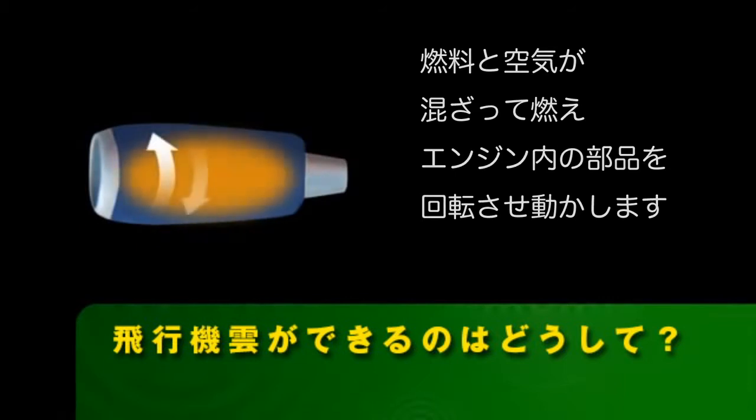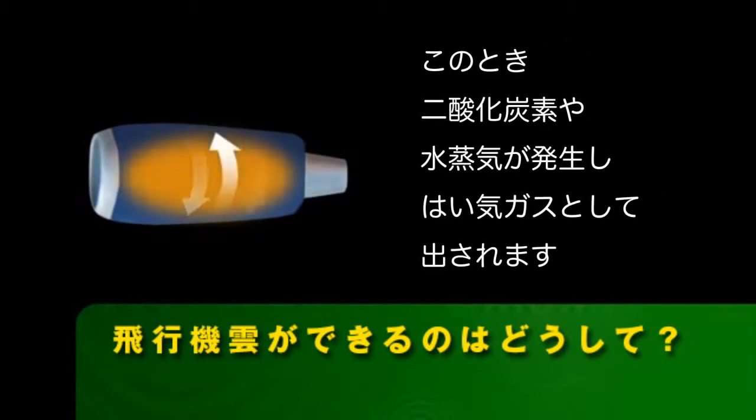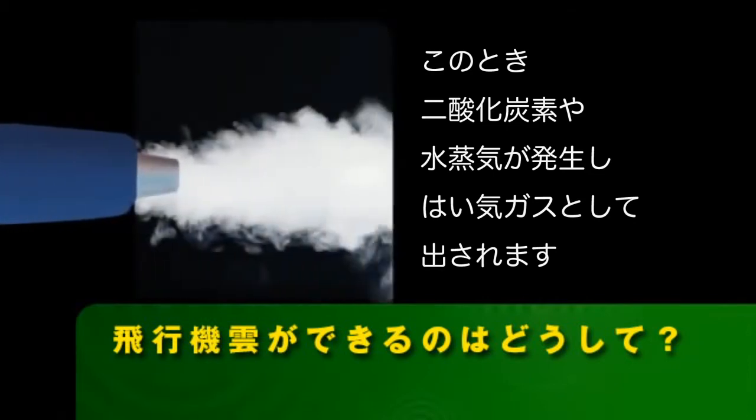The burning fuel moves through the engine, making the parts inside turn and move, and creating a byproduct of carbon dioxide and water vapor, which eventually leave the plane as exhaust fumes.